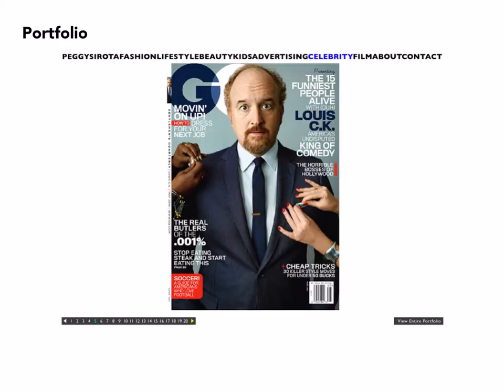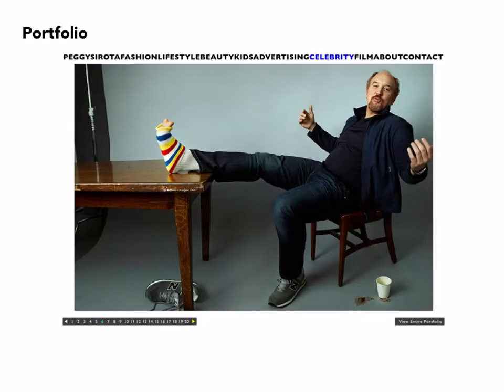Peggy Sirota is a commercial photographer who does a variety of different kinds of work. She's best known for her fashion and celebrity work, and I chose to look at a number of pages from the celebrity part of her site. How she's chosen to present the work is to show, in this case, a cover — there are a series of covers in this section — with the subject matter, and then she goes on to include images that are for all intents and purposes outtakes from the shoots.